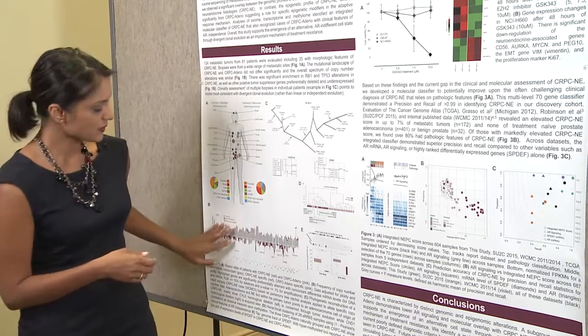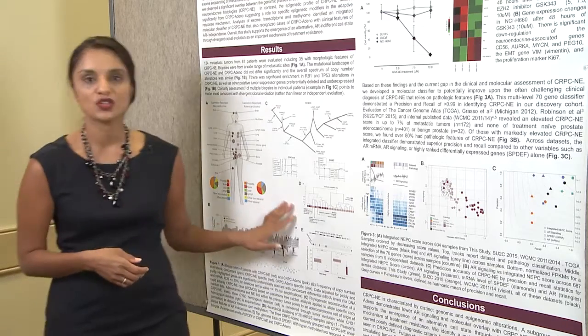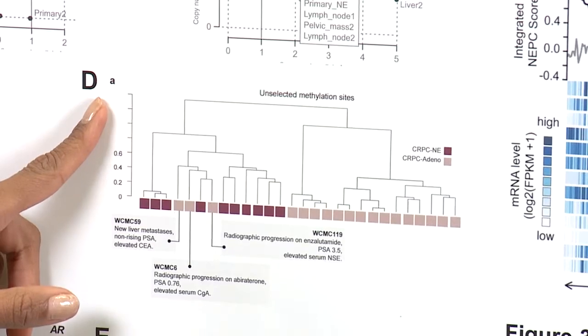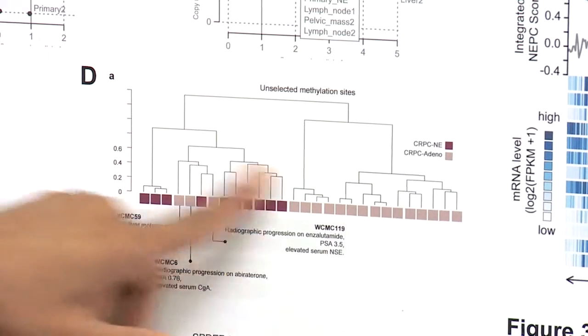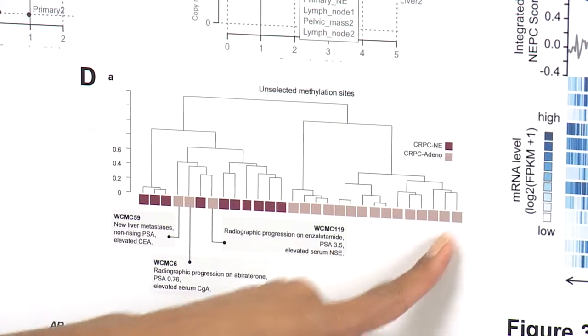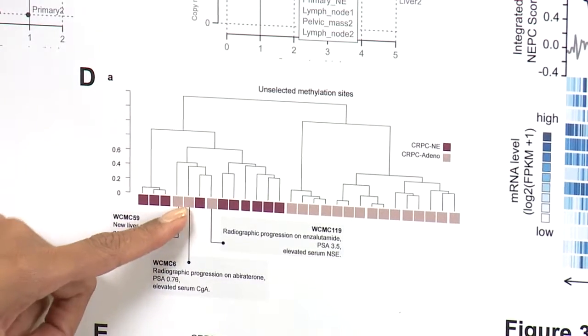As opposed to the largely similar genomic data, the epigenomic landscape was really quite different. We looked at DNA methylation across the genome, and you can see that our neuroendocrine tumors cluster all together on the left, and our adenocarcinomas are on the right, almost perfectly, except for three cases.